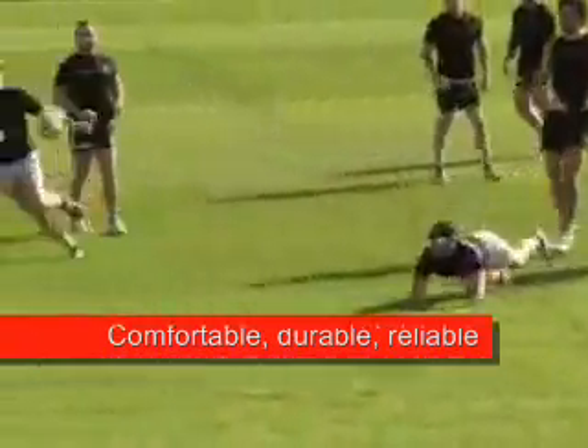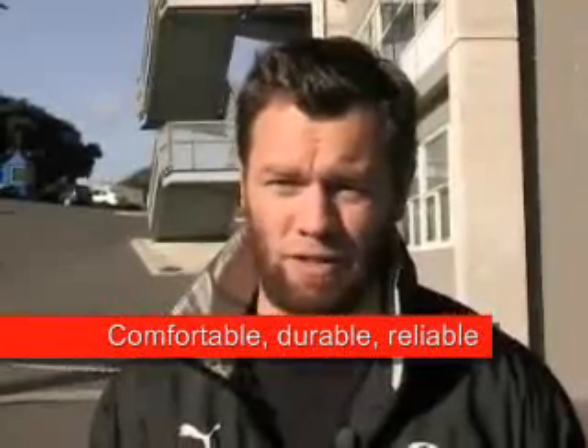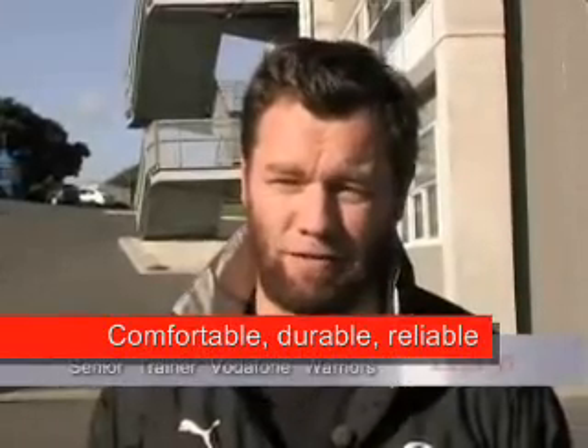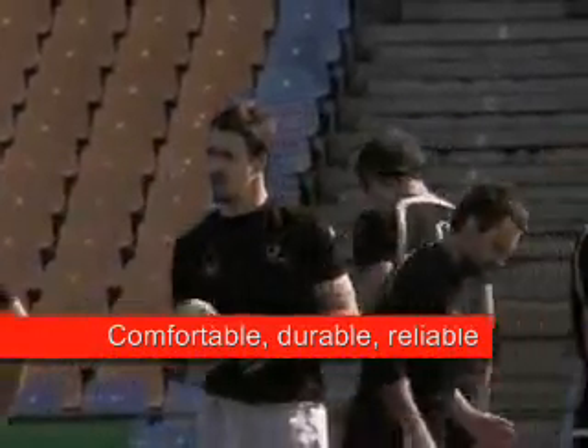We use a Zephyr system to monitor the fitness levels of our players, and we also like a live function where we can see what's actually happening out in the field in terms of the heart rates and breathing limits. We love the easy use of the system.